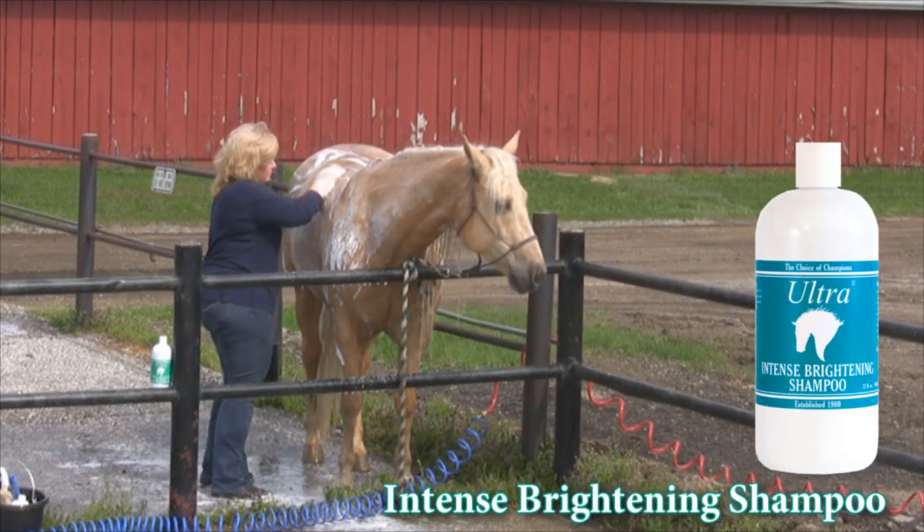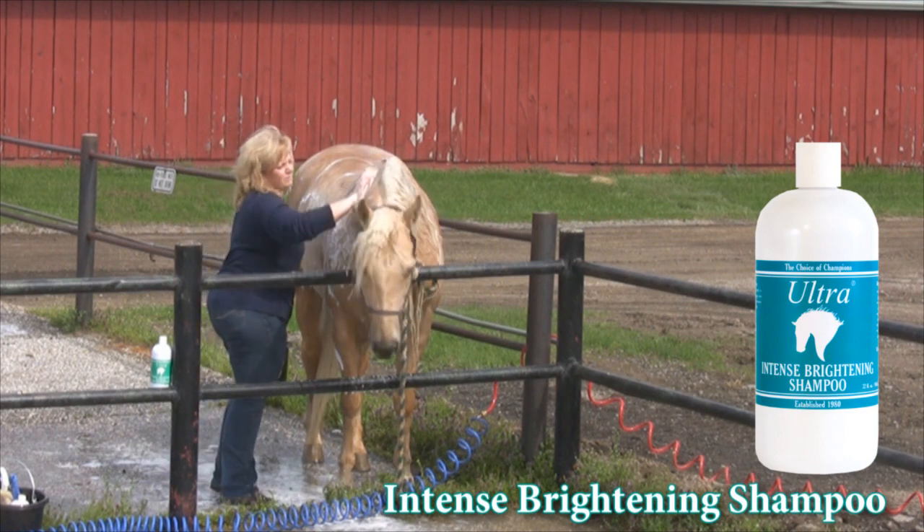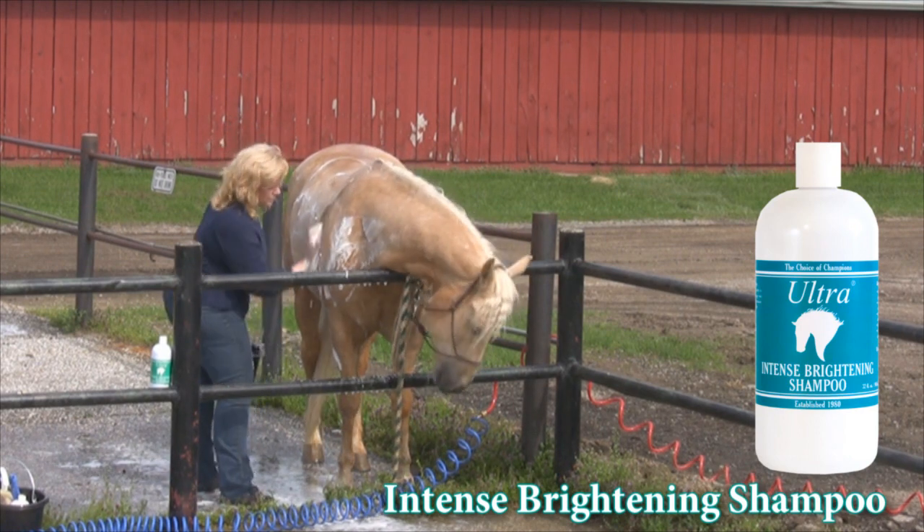Blondie's coat, on the other hand, shows stains very easily. Ultra Intense Brightening Shampoo is tough on stains and enhances her beautiful natural color.